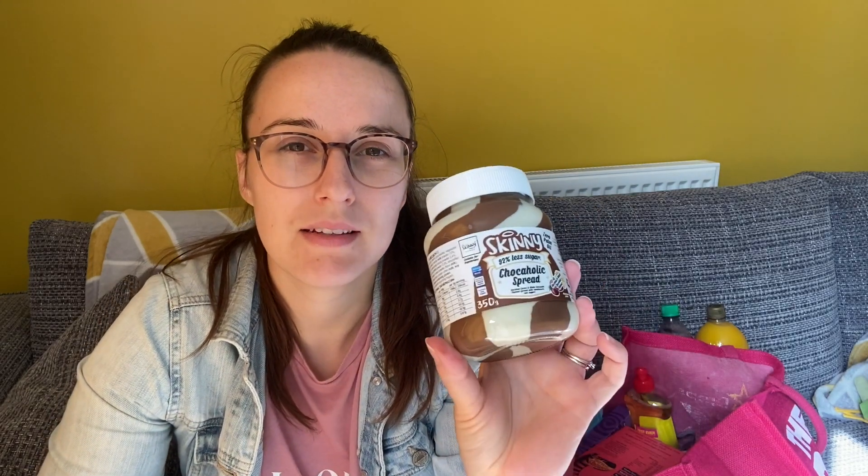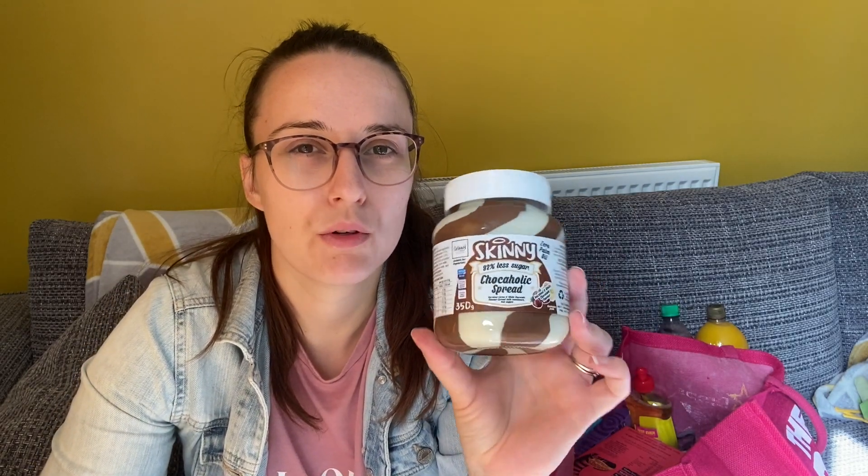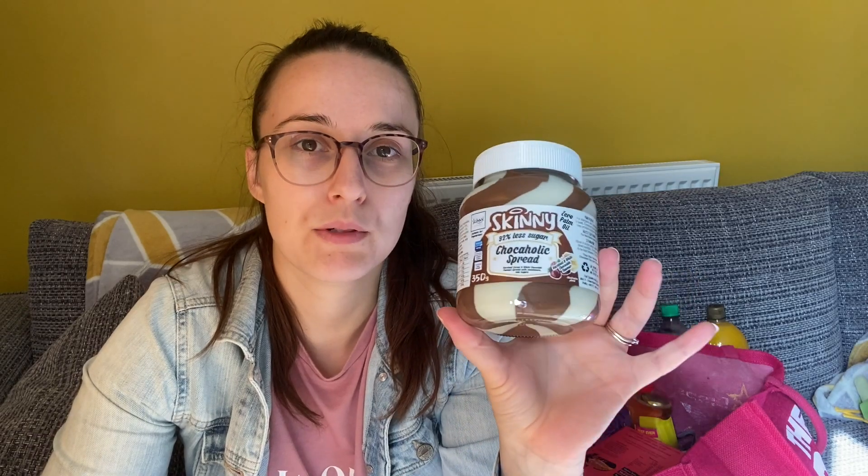We got this skinny chocolate spread — it's hazelnut, cocoa, and white chocolate flavour, and it has 92% less sugar and no palm oil. We've tried the pink strawberry unicorn spread which they really like, so I thought we'd try this one.